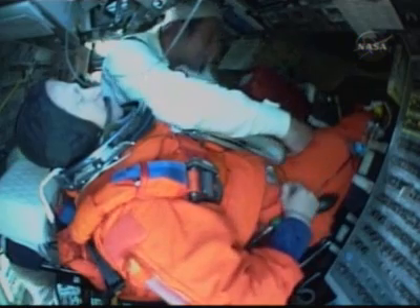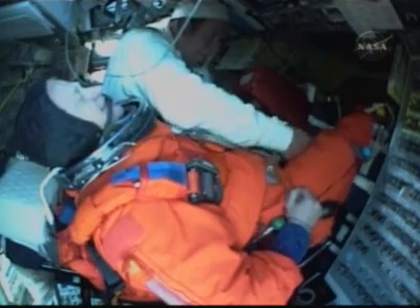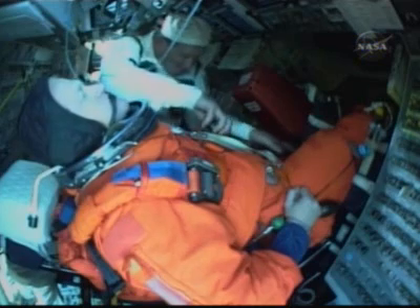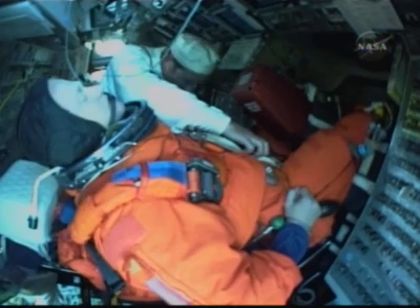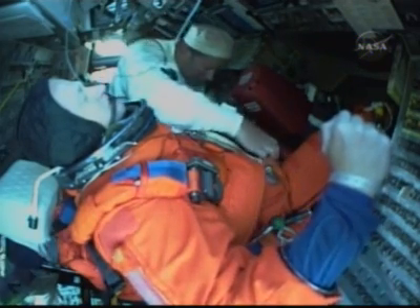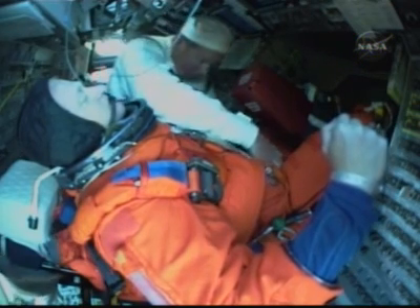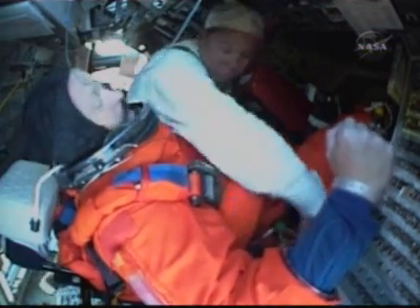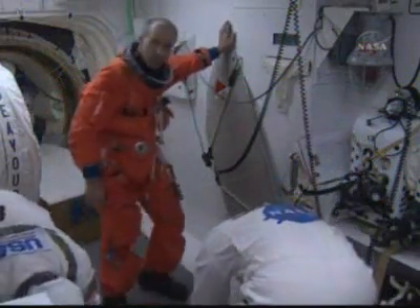Now we move back to the flight deck, with pilot Eric Bowe getting put into position. Adjusting the straps there — and actually the level of comfort matters. Yes, they have to make sure they're secure, but you're in that position for a couple of hours, so it's more important that they get comfortable. It's really more of a lying-back position versus a standing position.